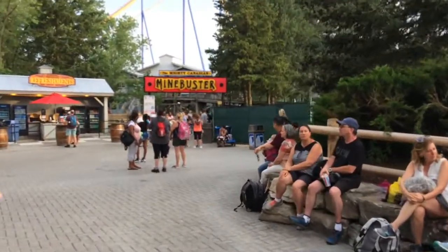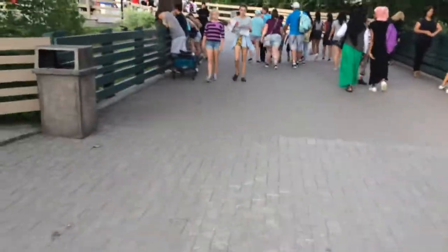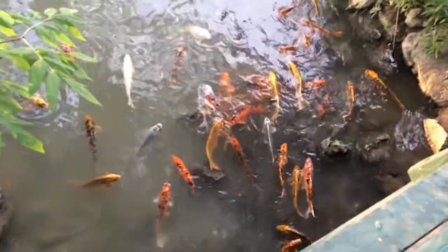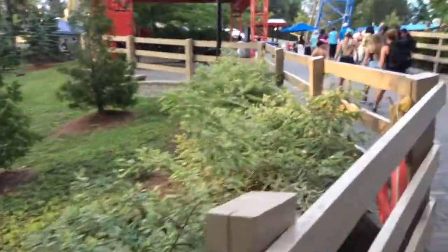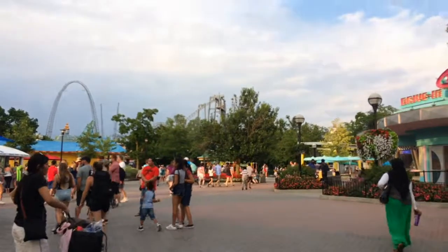So here's Mind Buster. Over here is the bridge — there's a lot of koi fish, as you can see here. It's a nice day at the park, even if the crowds are pretty big today. There's still a lot to do, like shows and some stuff like that. Coke station. There's Flight Deck in the back.